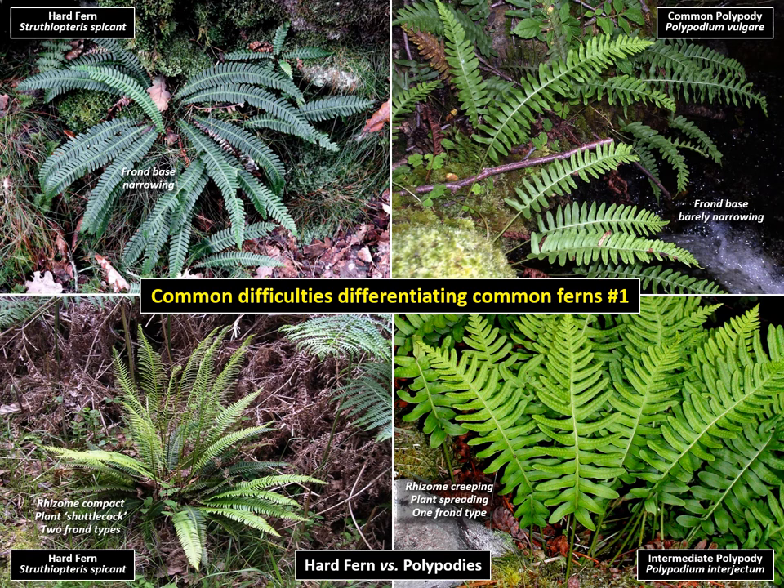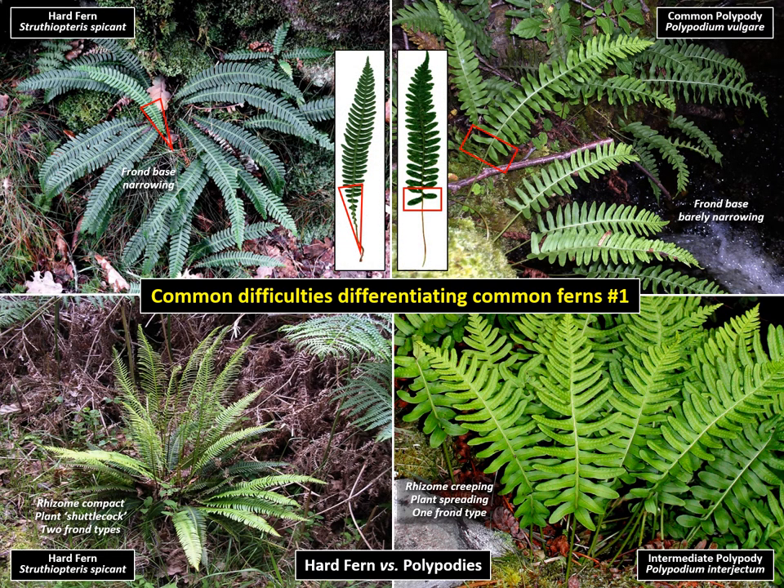The number one difficulty seems to be in telling apart the fronds of hard fern and polypody. Probably the best check is to compare the way the segments decline towards the base of the frond. In hard fern, these pinnae get dramatically smaller and smaller, which they don't in polypody.